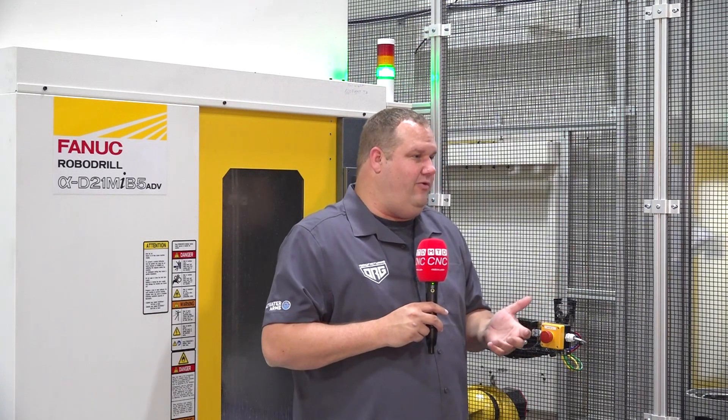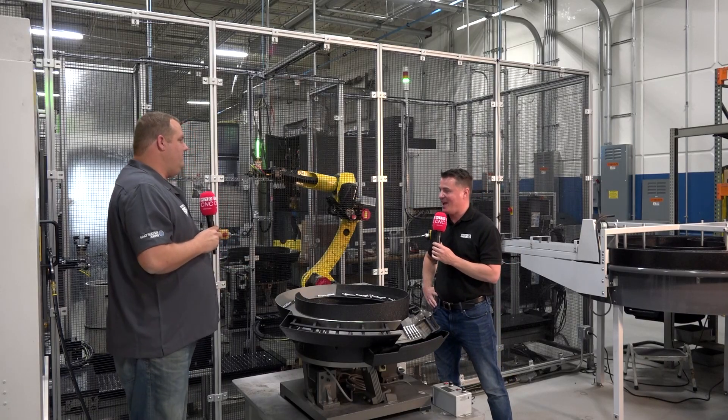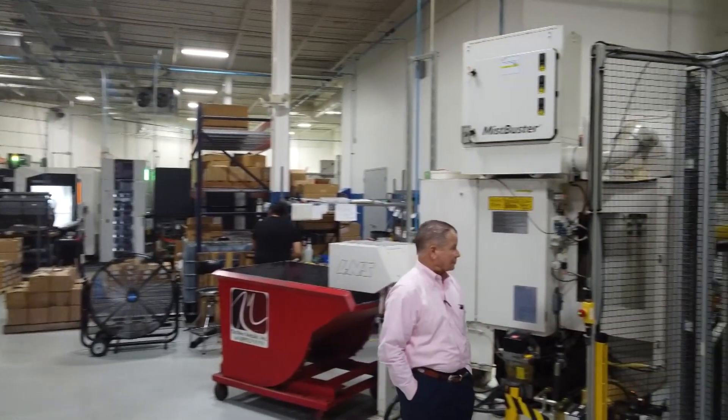The robot changes a part out every 42 seconds on this cell. So the human doesn't have to do that anymore. I think I would have arthritis issues if I had to change all of these parts over every 42 seconds. Yeah, and you're definitely getting your steps in — that's for sure.